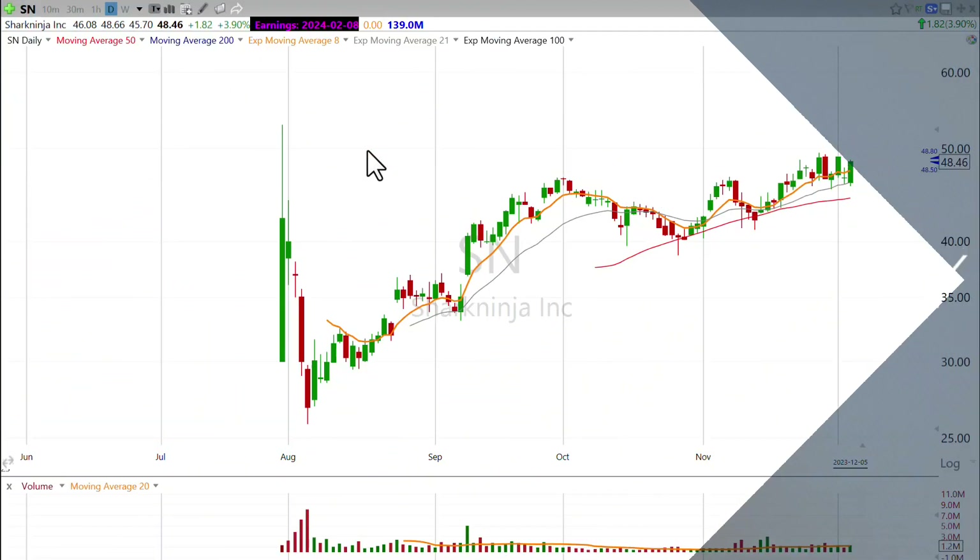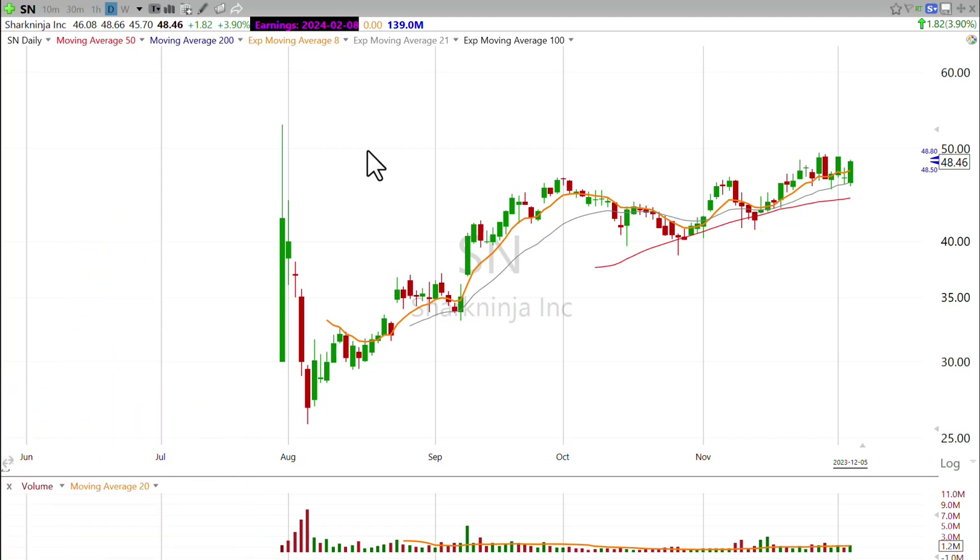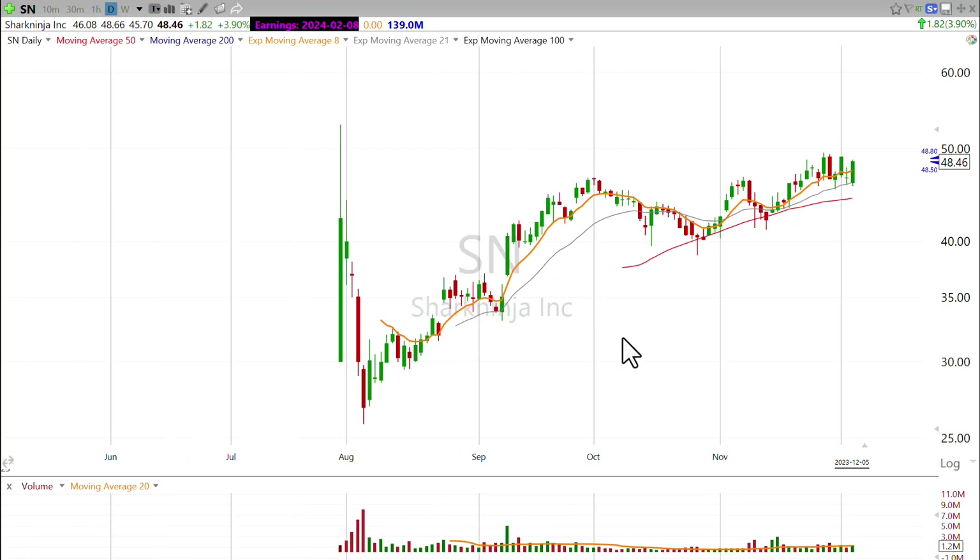Hi there and good evening. This is Scott at Scott Trades on Twitter with StockMarketMentor.com and your chart of the day. Want to take a look at Shark Ninja? This is ticker SN.